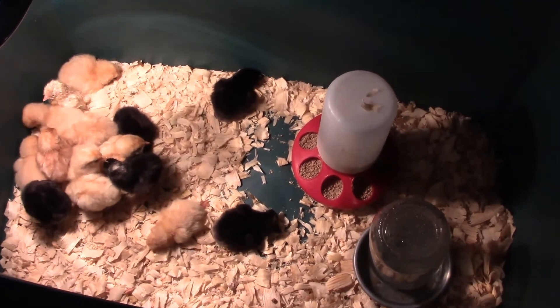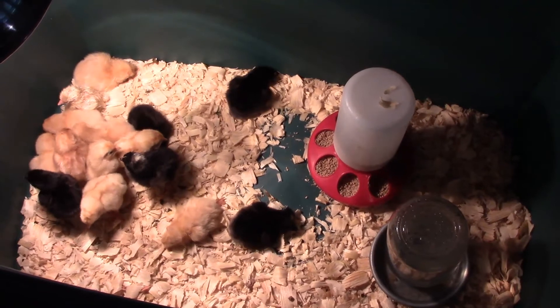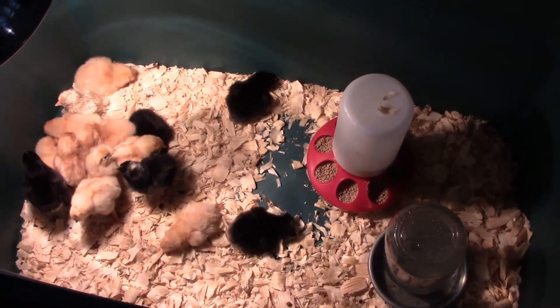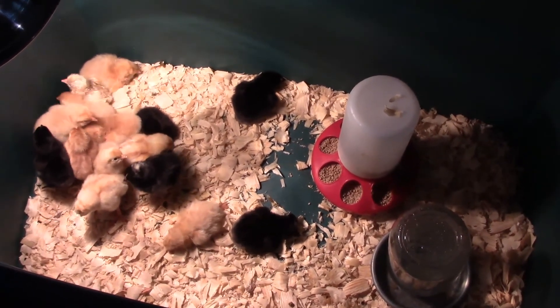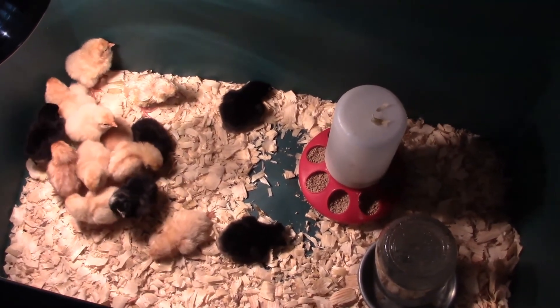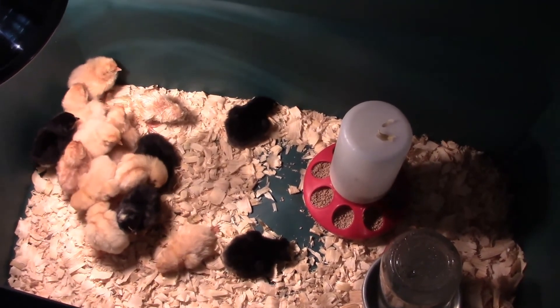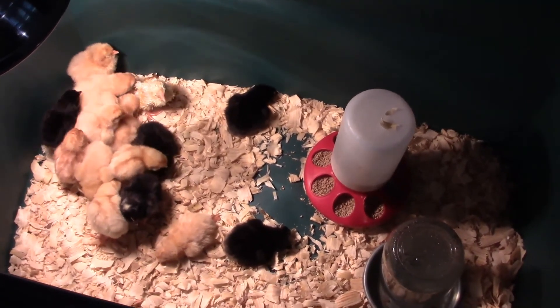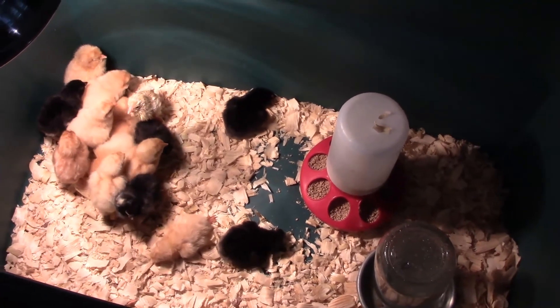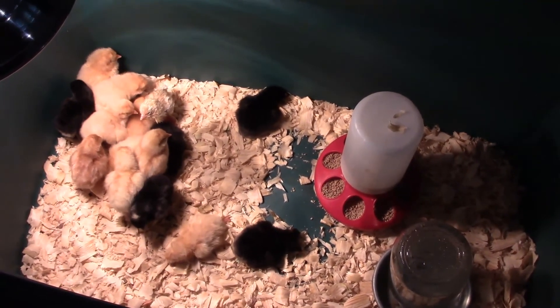We didn't move them into this box immediately after hatching — we let them stay in the incubator until they have started to dry off, otherwise they can get too cold and chilled. We still have three in the incubator that are drying off.